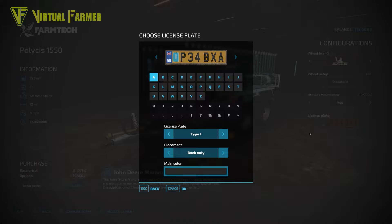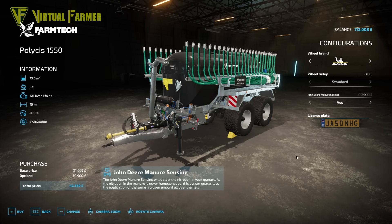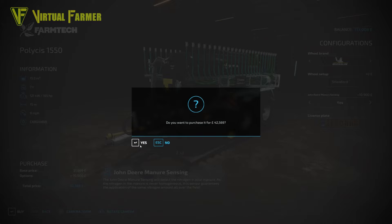We need to put a name on the number plate. The name picked at random from the Tractor Driver Level YouTube channel members and patrons is Jason Hodge — congratulations! Like we did last time, the plate reads JA50NHG. Time to buy ourselves a nice big slurry spreader for the farm.